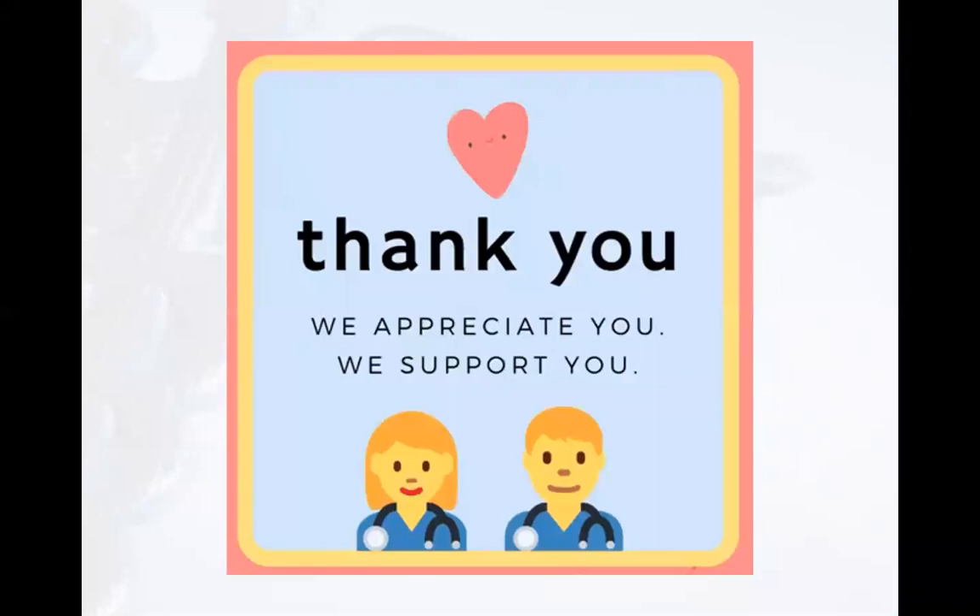Before continuing, we would like to thank our colleagues on the front lines. Please know that we greatly appreciate you and we support you. Please continue to stay safe.